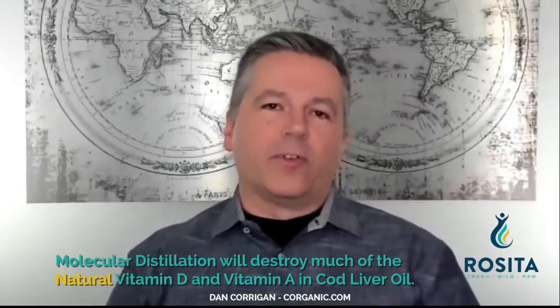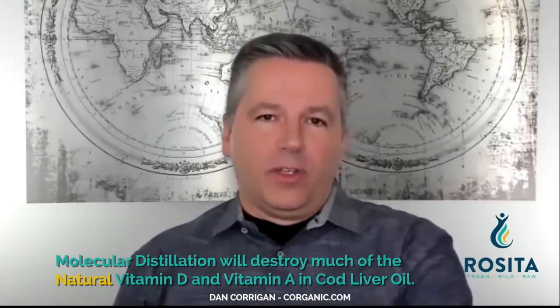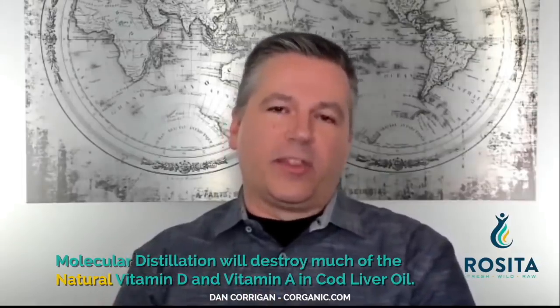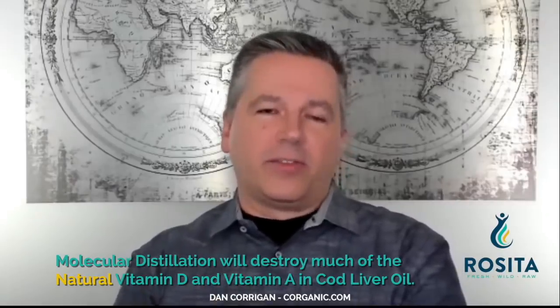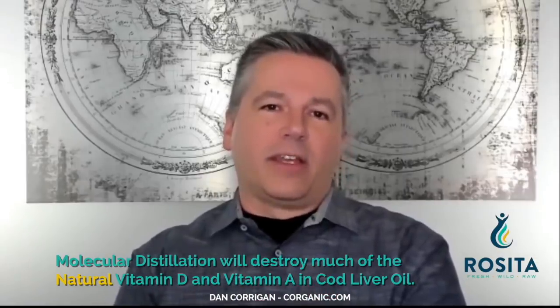People are buying cod liver oil for the natural vitamin A and D. But when most manufacturers use molecular distillation, that reduces the vitamin D almost to nothing, and a significant part of the vitamin A. So at the end of the process, the oil is fortified — a lot of times with synthetic vitamin A and D.